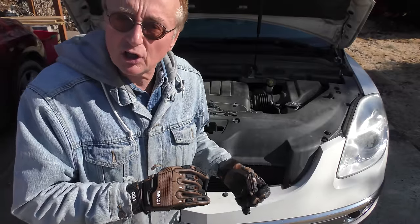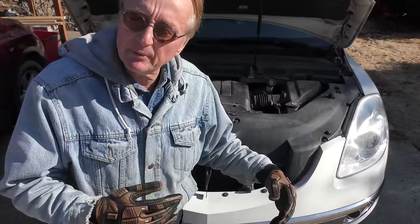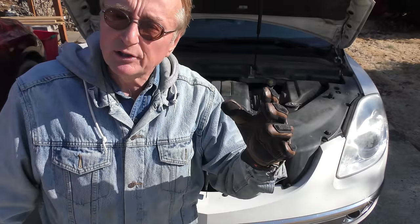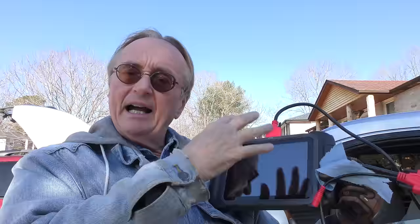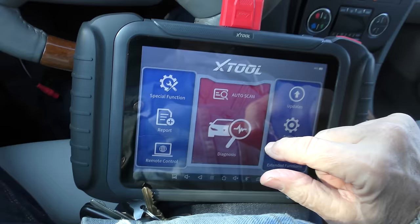He bought the car years ago from his mother-in-law, so they know the history — it hasn't been wrecked or anything. We'll start by doing a straight analysis, because if the data shows everything's worn out there's no sense messing with the power steering. It just makes a noise, and if the car is in rough shape he'd just sell it and get another car. We'll plug it in and start analyzing.